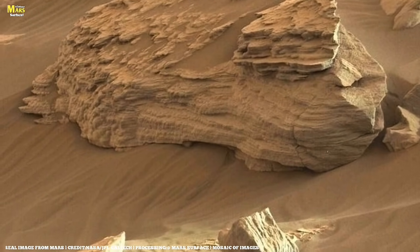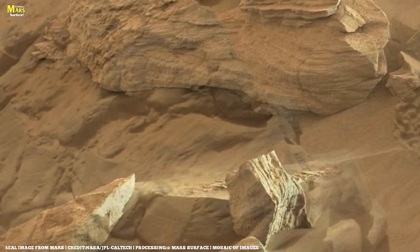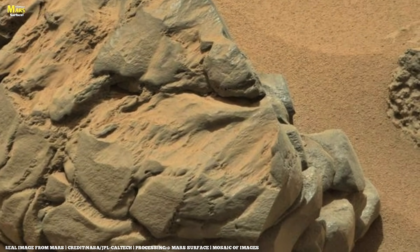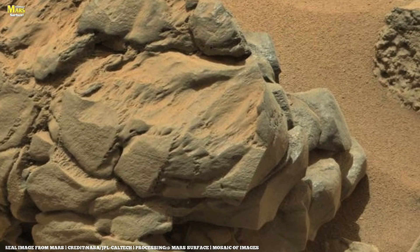As Perseverance prepares for its main objective — collecting samples to eventually return to Earth — it practices precise coordination. This series of images shows the very first time the robotic arm was docked with the rover's internal sampling system.